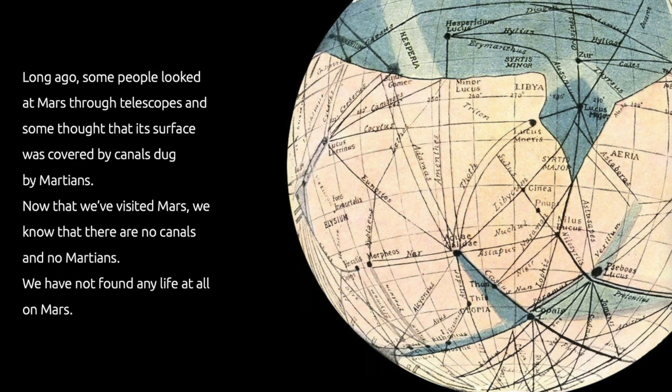Long ago, people looked at Mars through telescopes and thought that its surface was covered by canals. Here's what they drew — a surface of Mars covered with canals. Now that we've visited Mars, we know that there are no canals and no Martians.